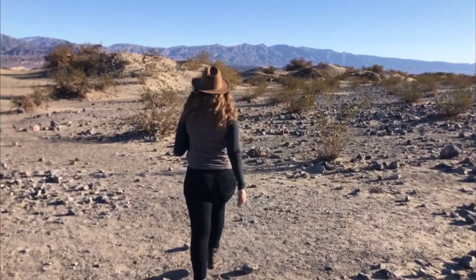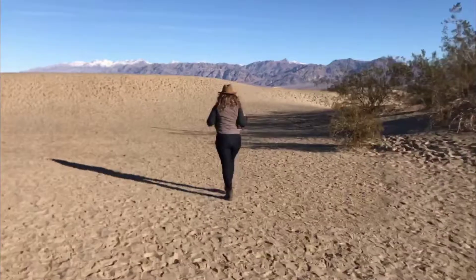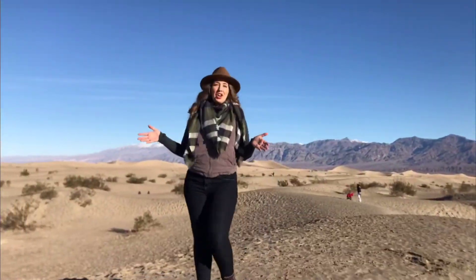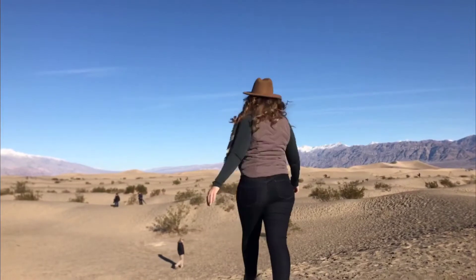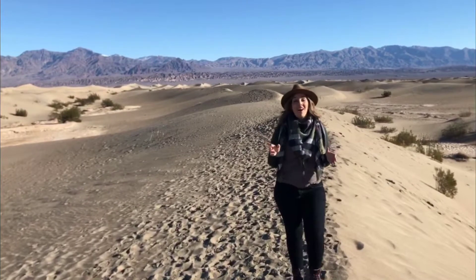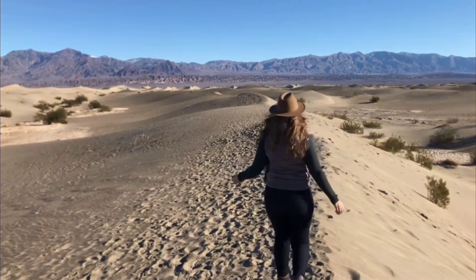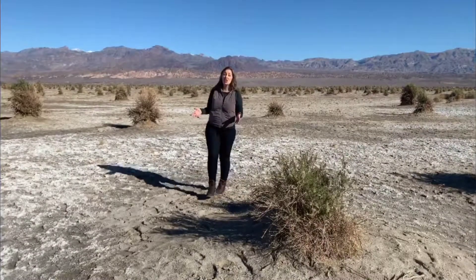Nothing makes a better introduction to Death Valley than these sand dunes at the north end of the park. There are no defined trails here, so you can enjoy heading for the high peak and exploring. You can get lost exploring the dunes here, so make sure to bring sun protection and plenty of water.